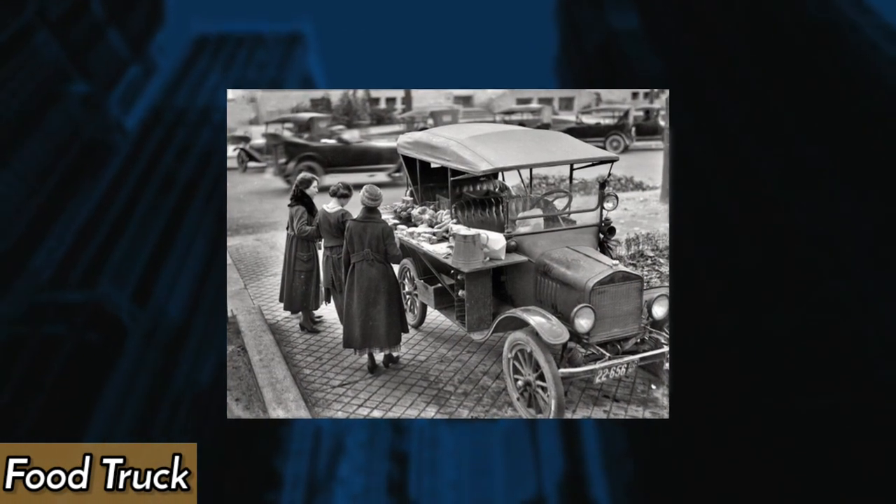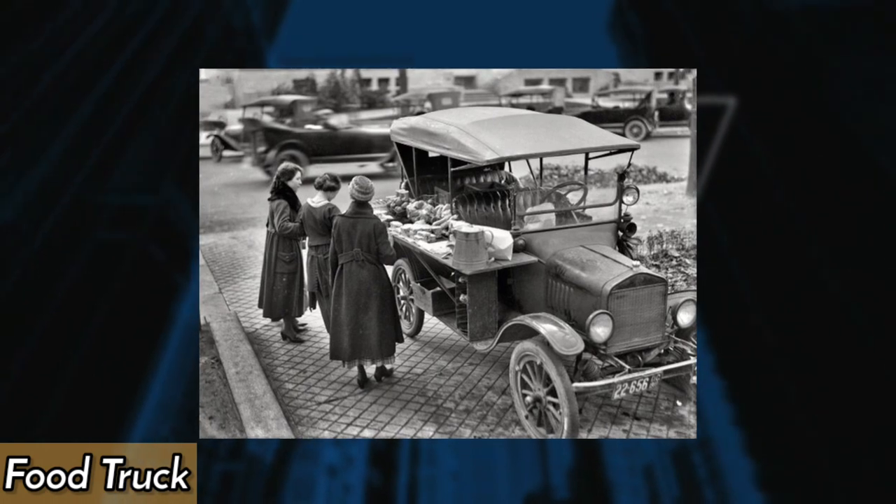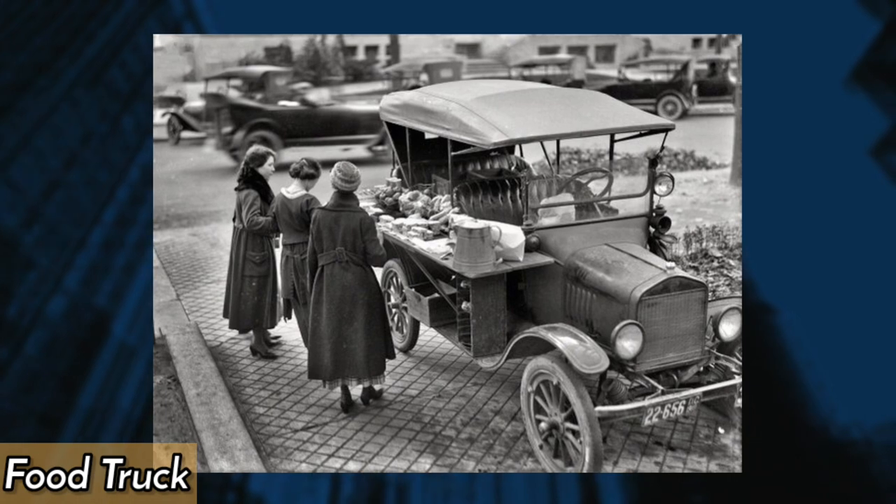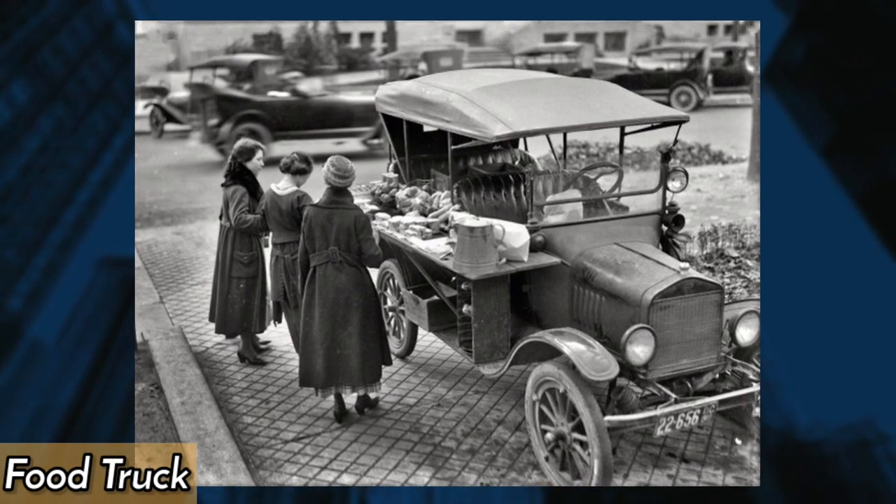The food truck has just begun to expand into a completely new fast food market. Back in 1919, people accomplished this by converting a Ford Model T into a sort of sandwich vending machine.